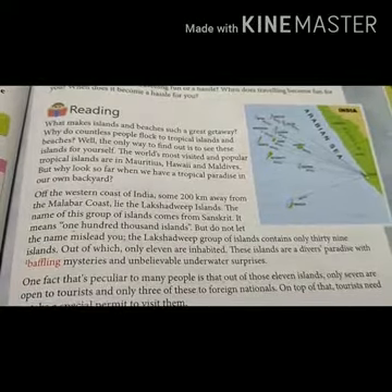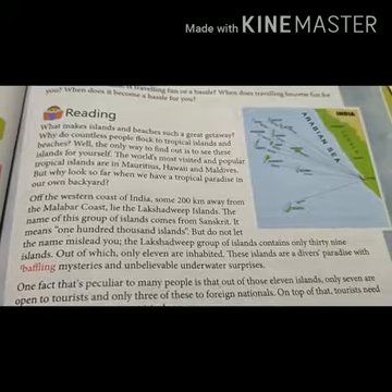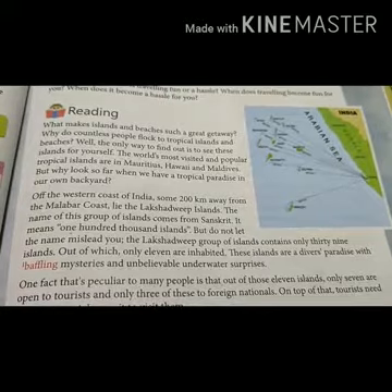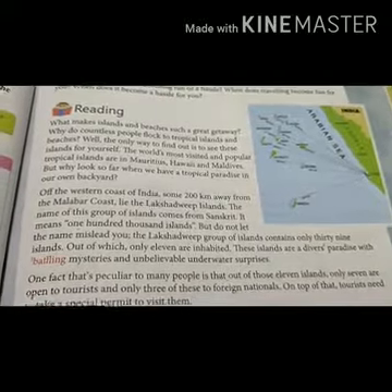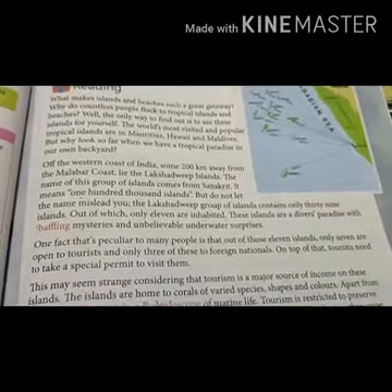The Lakshadweep group of islands contains only 39 islands, out of which only 11 are inhabited. Out of those 11 islands, only 7 are open to tourists. To visit this place, tourists need to take a special permit. Tourism is the major source of income of this island.